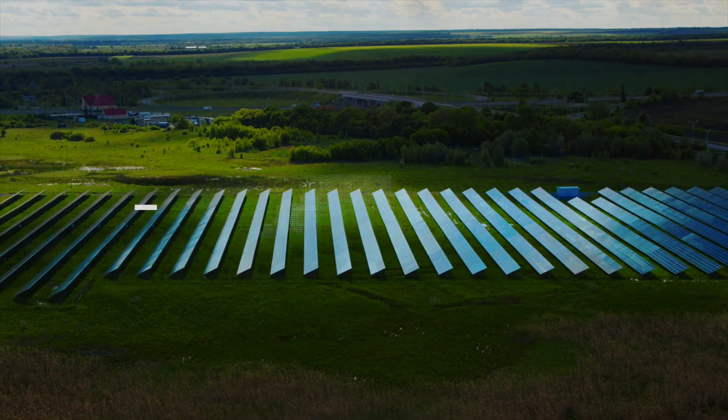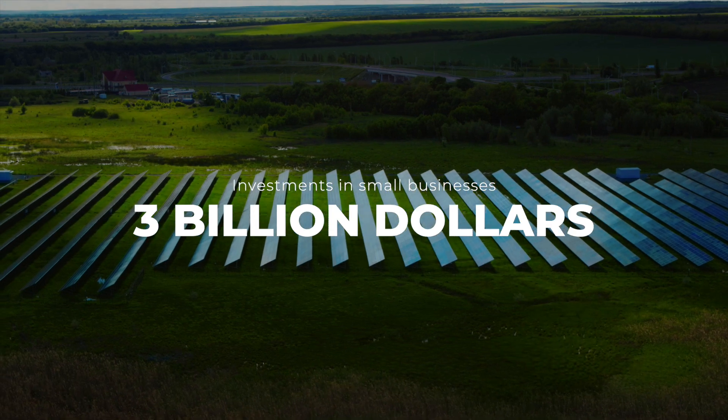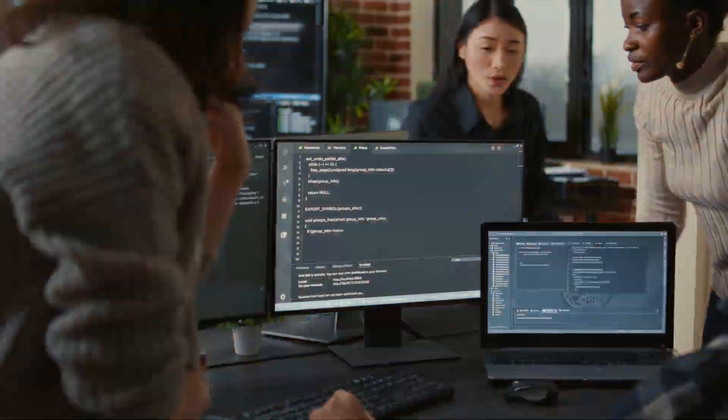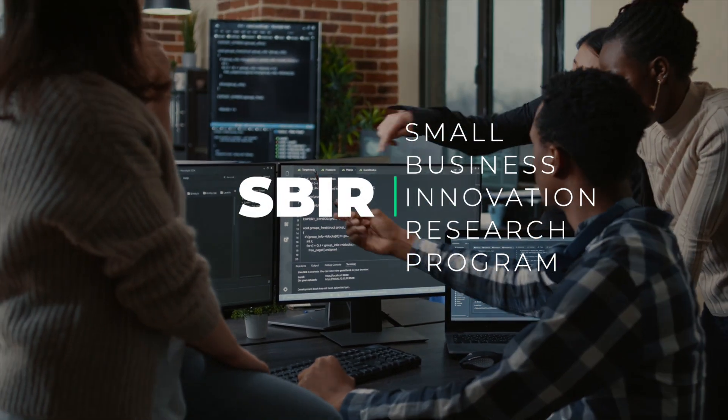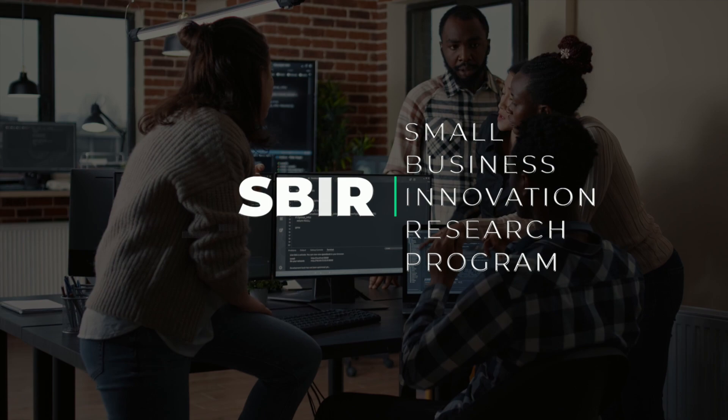Each year, the American government invests over $3 billion into small businesses to stimulate technological innovation in the U.S. This is called America's Seed Fund, or the Small Business Innovation Research Program, SBIR for short, and may be the best-kept secret in entrepreneurship.